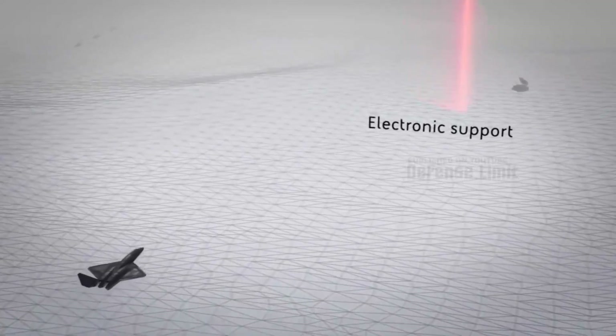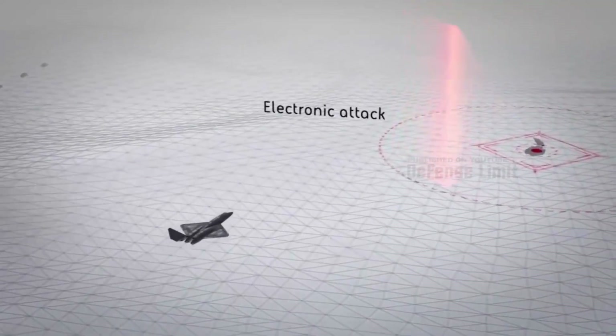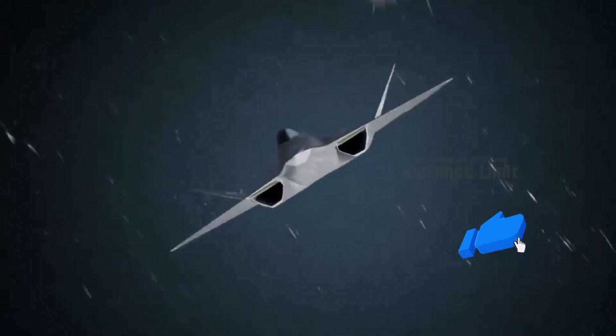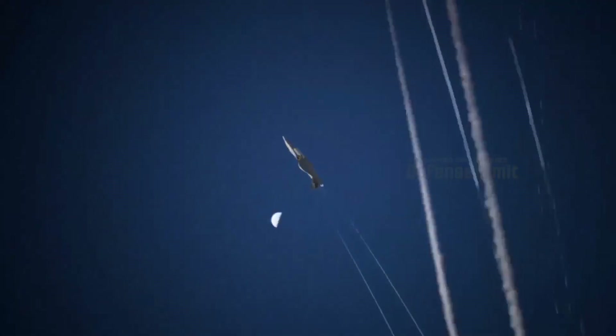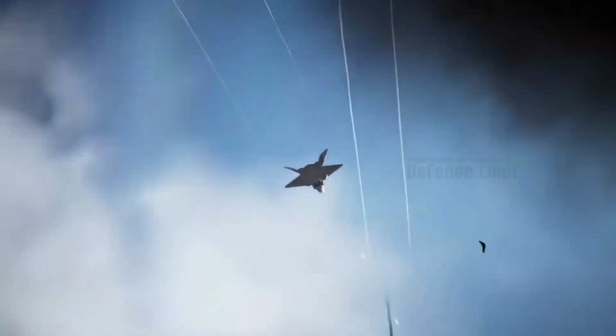The YF-23 is equipped with a fully movable V-tail, which allows the aircraft to achieve better maneuverability and provides high stability during flight. The high cockpit positioning of the YF-23 also provides excellent visibility for the pilot, allowing a wider view during flight and operations.